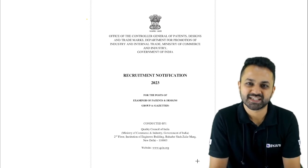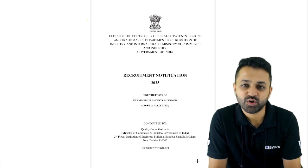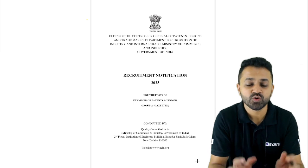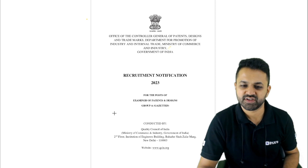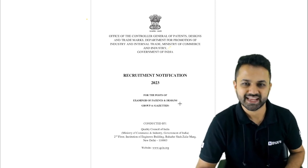Hello everyone. Welcome to Bajus exam prep. I am here to give you good news regarding a job notification. A very important announcement with huge vacancies has been made by the Government of India for the post of Examiner of Patents and Designs.